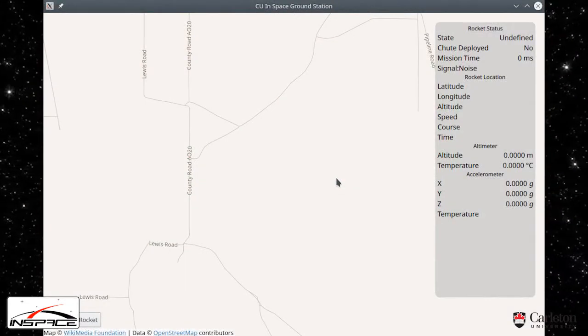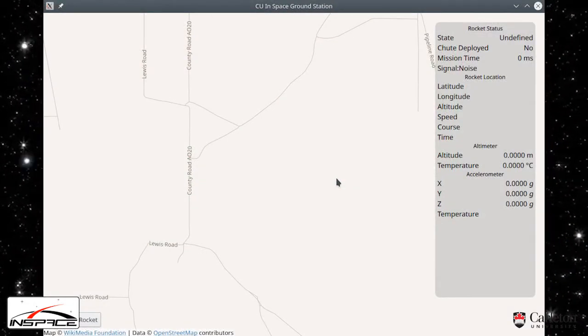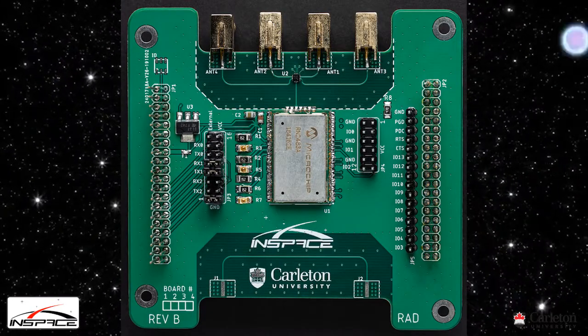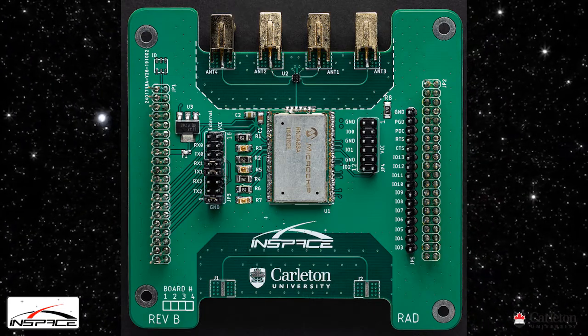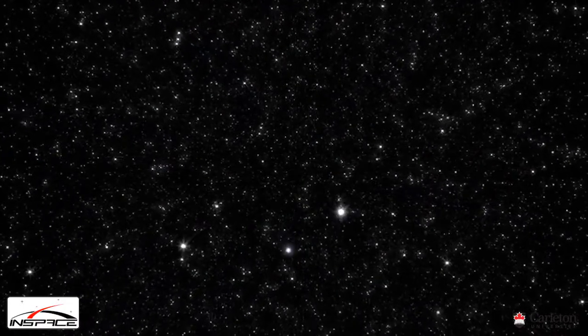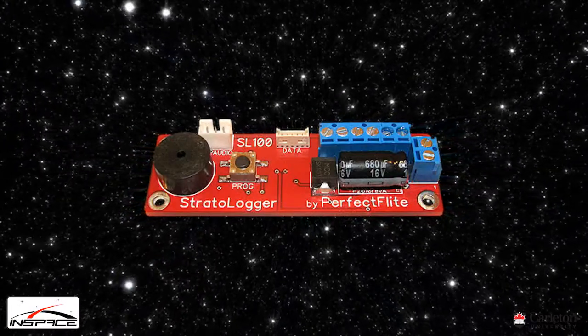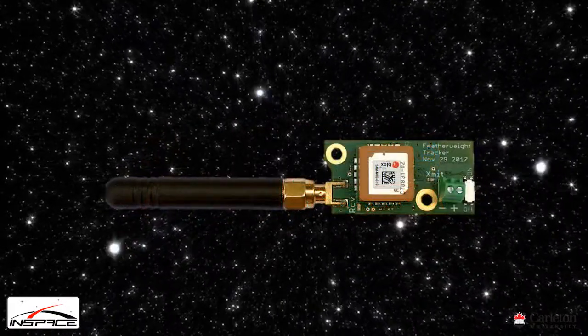Live telemetry is broadcast using a LoRa radio to our custom ground station software. Our avionics firmware is designed with advanced features for maintaining a reliable link, including dynamic selection between four separate antennas on the rocket. We also have proven commercial off-the-shelf backups for all key functionality of our custom avionics system. Our rocket carries a PerfectFlight Stratologger CF for apogee logging and redundant parachute deployment, and a Featherweight GPS tracker.